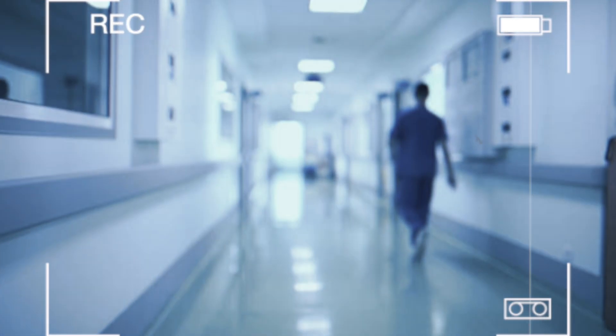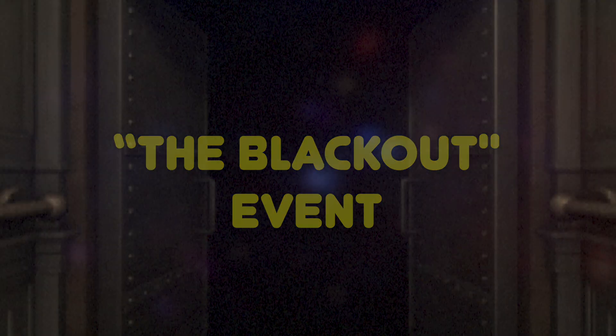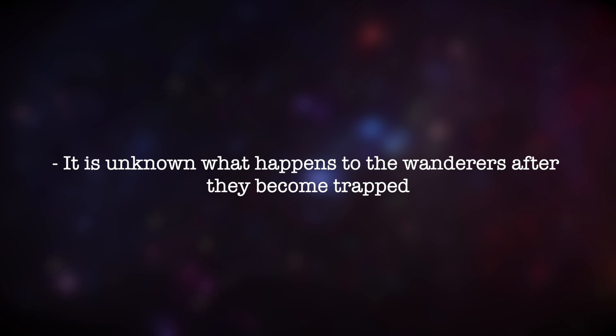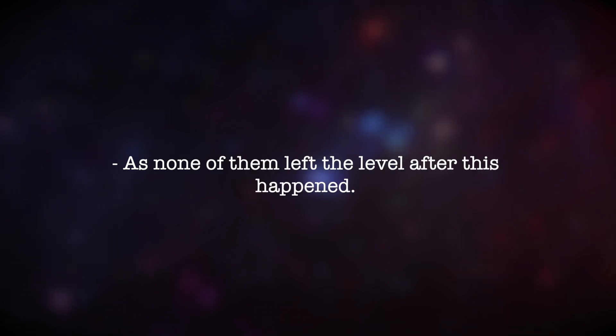If one spends too long in this level, an event may occur where the lights will go off for about an hour, leaving everything completely dark, with some areas lit by a faint gray light. This is called the blackout event. If one is inside an unlocked hospital room when this event occurs, the door will close and lock itself, trapping the wanderer inside. It's unknown what happens to wanderers trapped in rooms after this event, as none of them left the level afterward. It's recommended to have a flashlight on hand — not only to move forward, but also because the light can prevent entities from approaching you, especially during the blackout event.